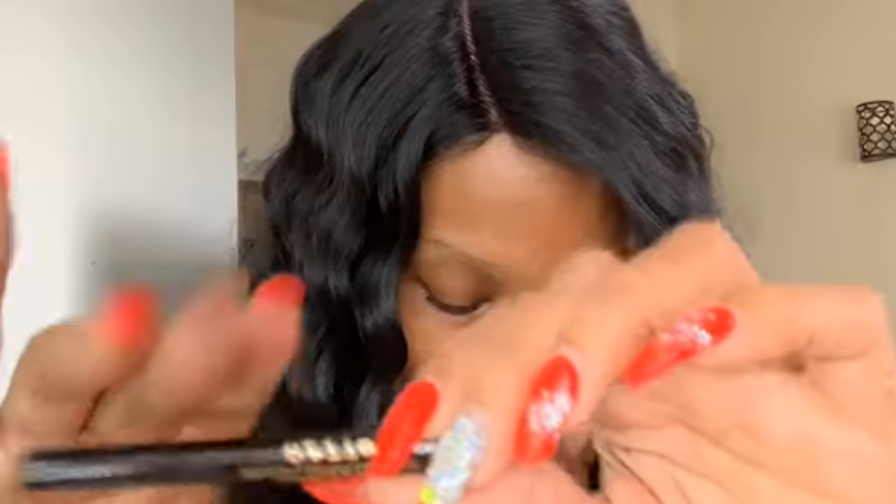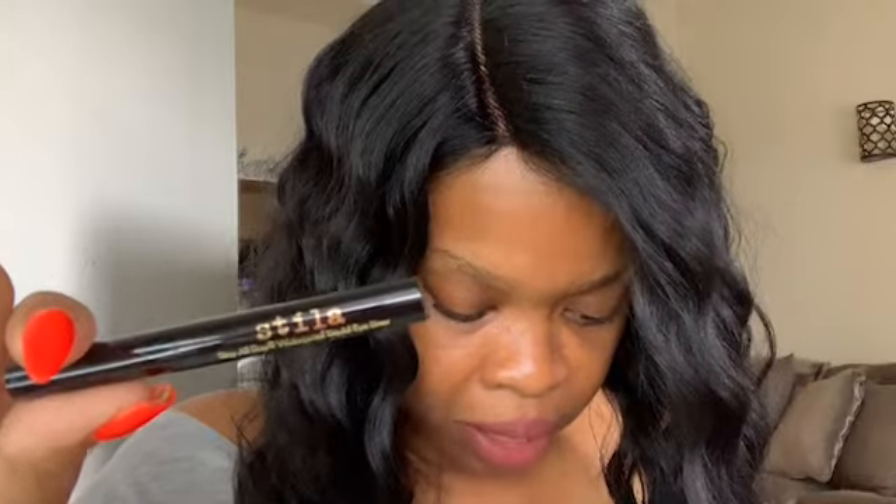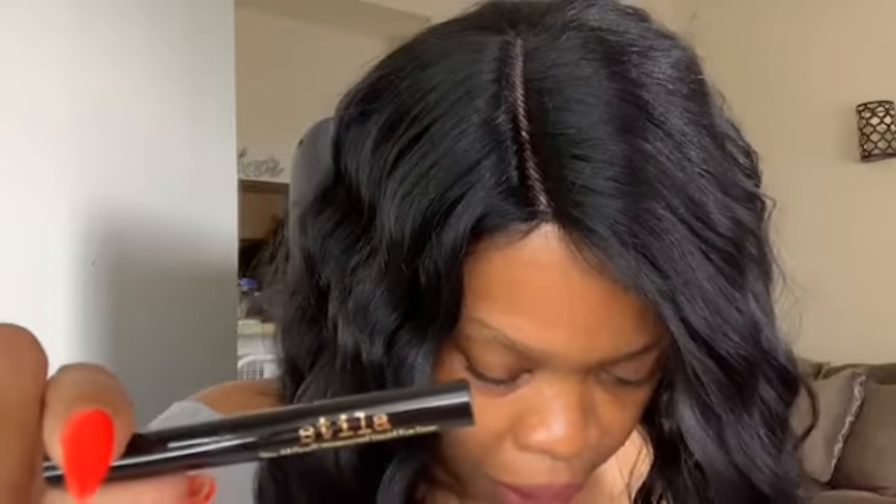Next I'm pulling out an eyeliner. I believe the brand is Stila. There's a fine line between a wing and a cat eye, and this marker-like tip is a stroke of genius. I'll go ahead and draw a small fine line — it has a very sharp point to it. I have lots of eyeliners to use but I wanted to show you guys this one.